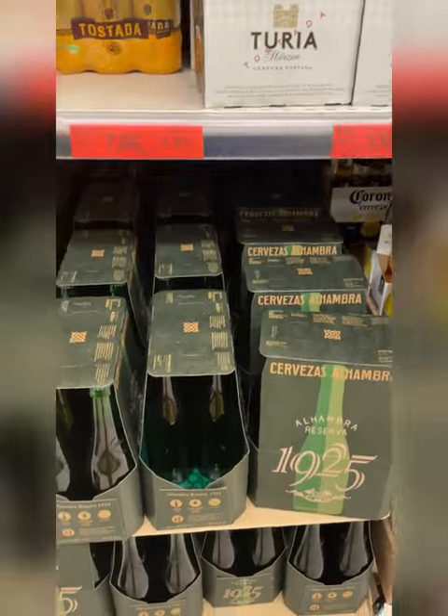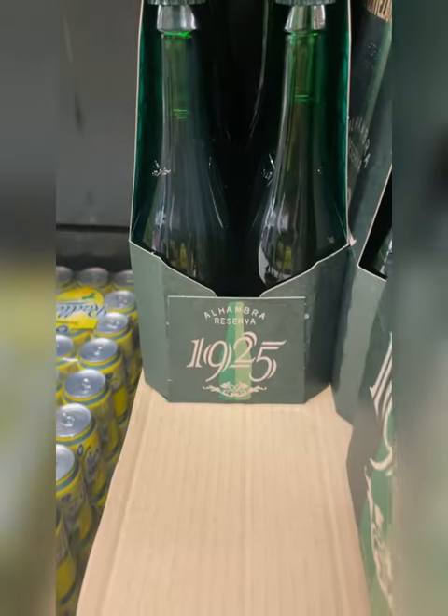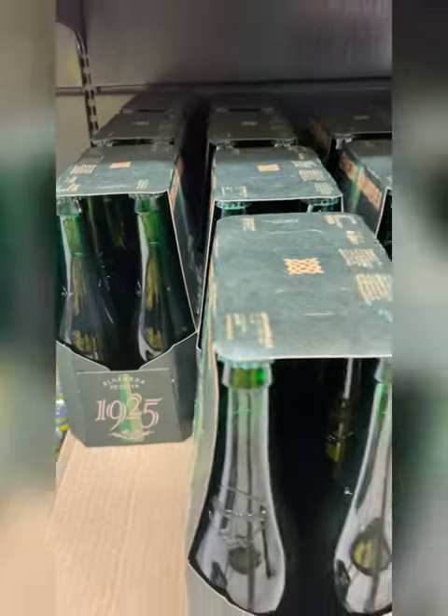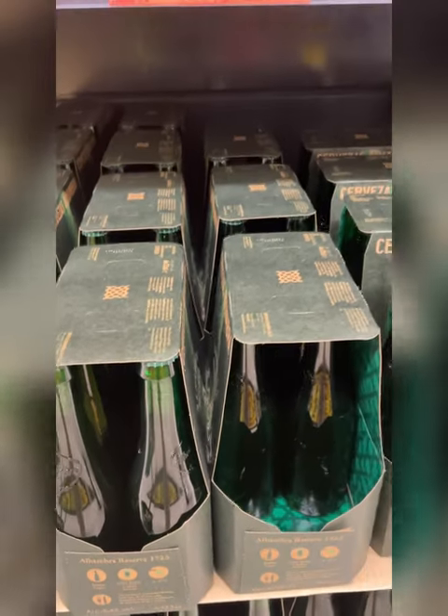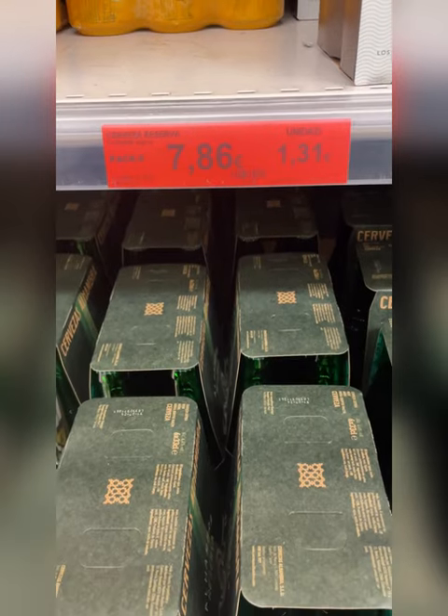Now moving on, these are also another Spanish beer called Alhambra. They come in these cool green bottles, and this beer is usually what I choose when I go out for tapas or to have a drink with friends.